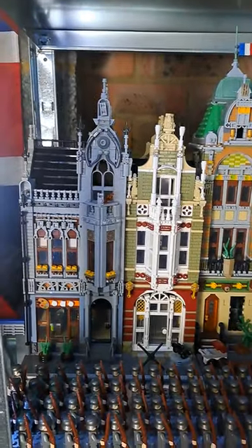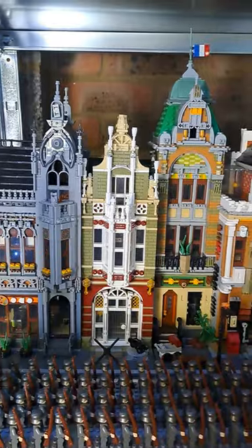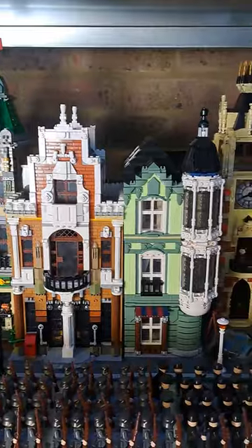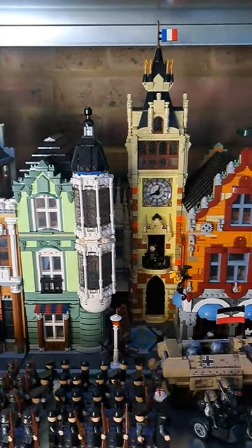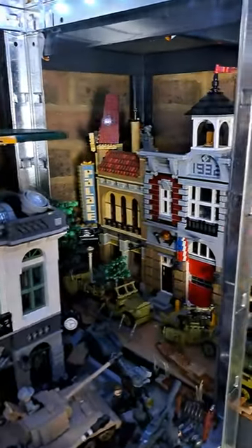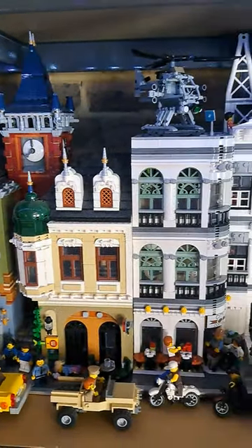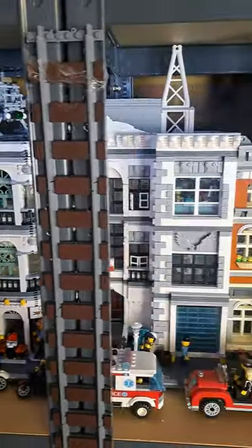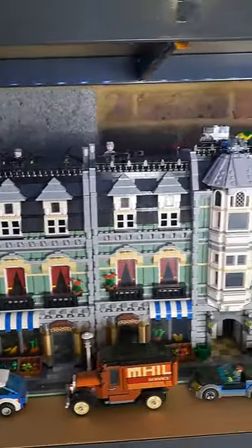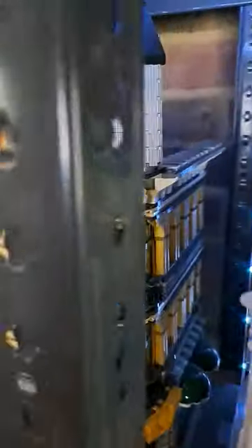Going onto this shelf, we've got my Lego modulars. This part is apparently some French town that I set up being invaded by the Germans, so as it goes down you can see there is a bunch of troops marching, also a bunch of German vehicles, going around to the Palace Cinema, all the way down past the hospital, past the town hall, these residences.